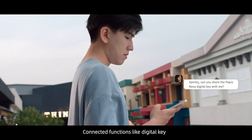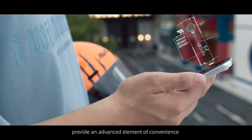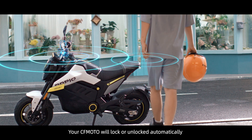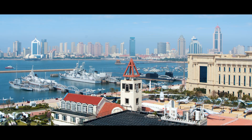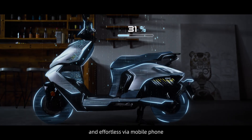Connected functions like digital key and over-the-air service provide an advanced element of convenience. Your CFMoto will lock or unlock automatically as it senses your approach. Software upgrades to the motorcycle are easy and effortless via mobile phone.